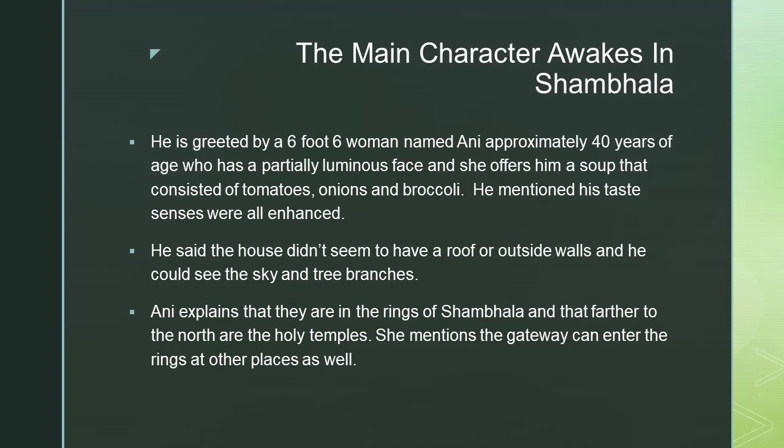He said the house didn't seem to have a roof or outside walls, and he could see the sky and tree branches from within the house, meaning the whole thing was transparent and like glass.